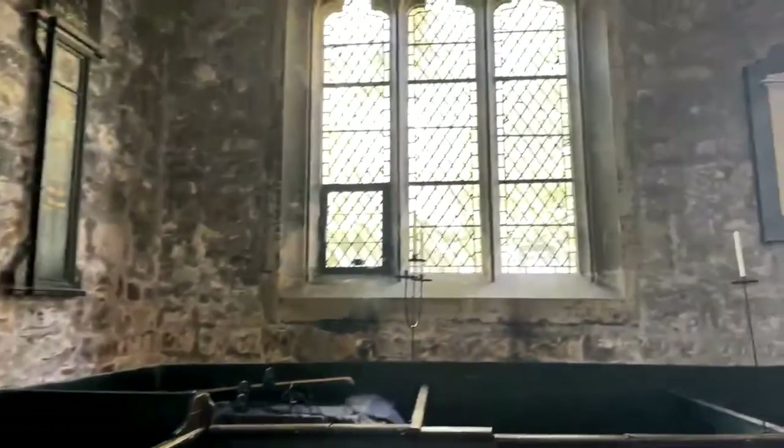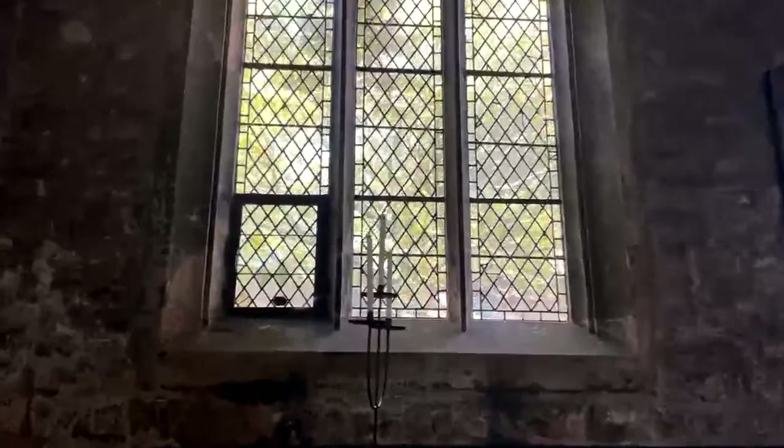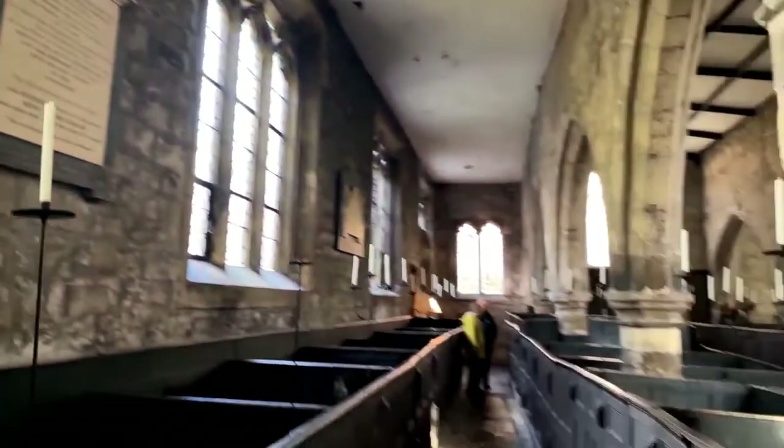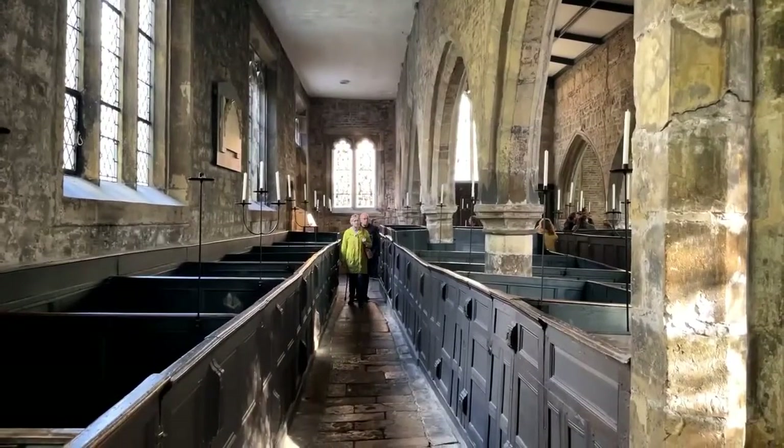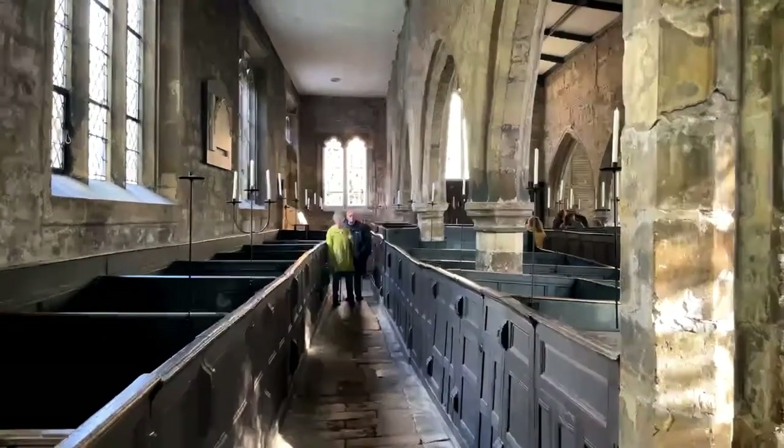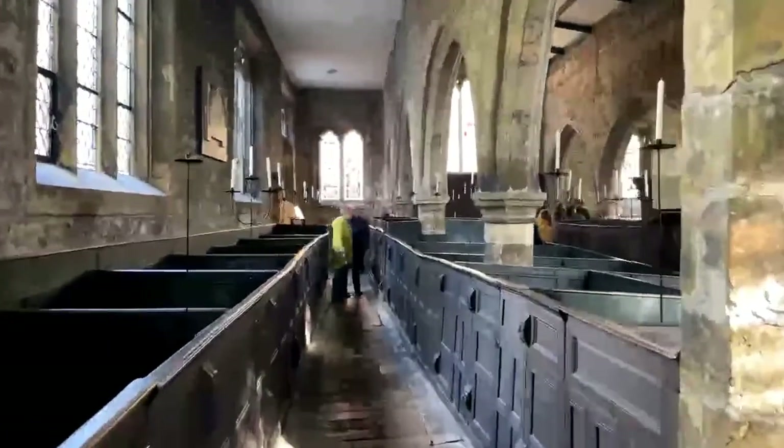Initially this could have been a very simple, smaller church. When it was expanded it was obviously very successful, very well endowed over the years. But isn't it beautiful? You see here the candles - there is no main electricity in the main body of the church. So consequently, during the services on an evening, these are lit up, and I can't describe to you how beautiful this looks.